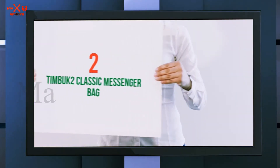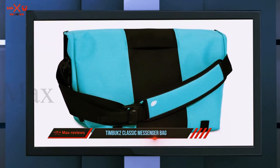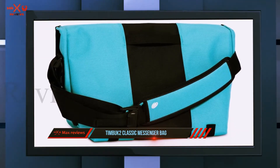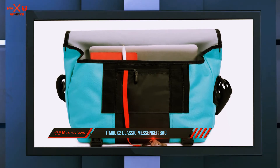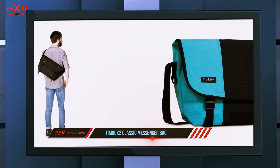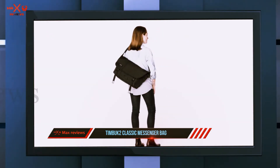Coming in at number two is the Timbuk2 Classic Messenger Bag. Dozens of students commented that this bag works well for carrying textbooks, laptops, loose paper, and other school supplies. The bag has plenty of zippered compartments and a separate document pouch with a rigid edge that keeps your papers flat, says one reviewer.